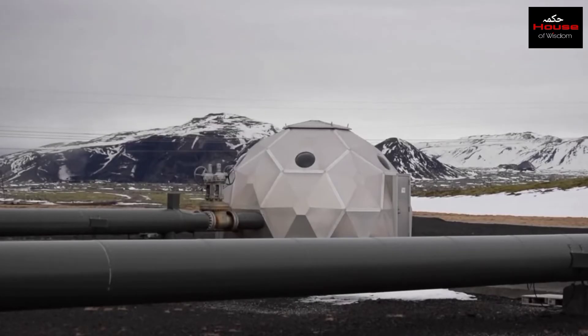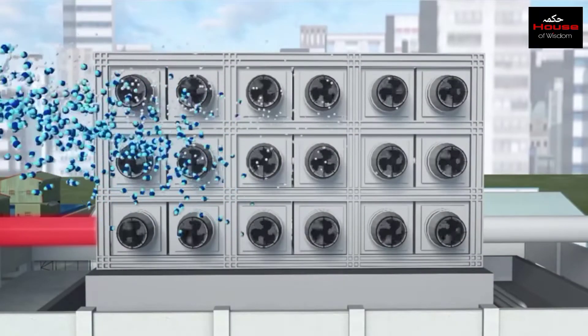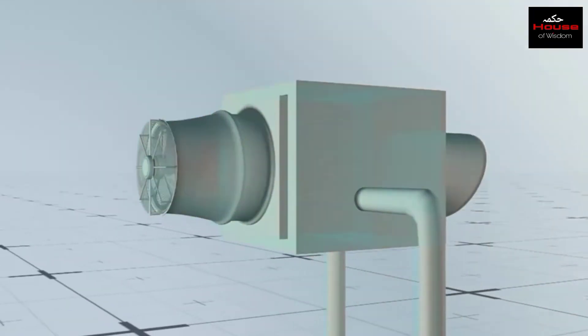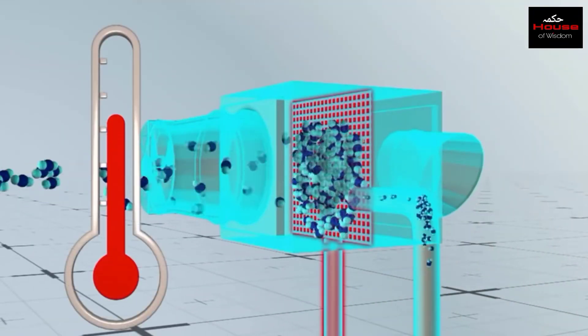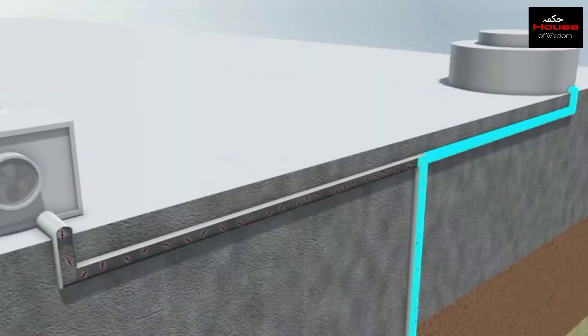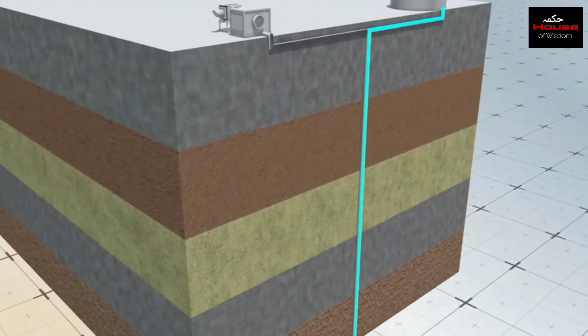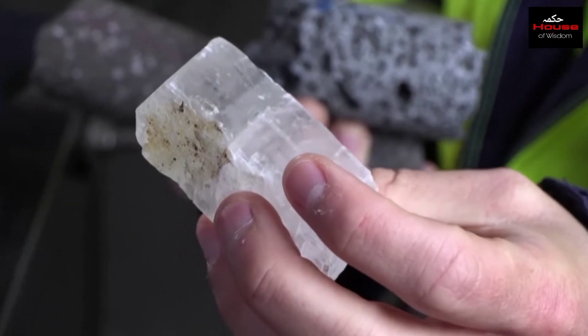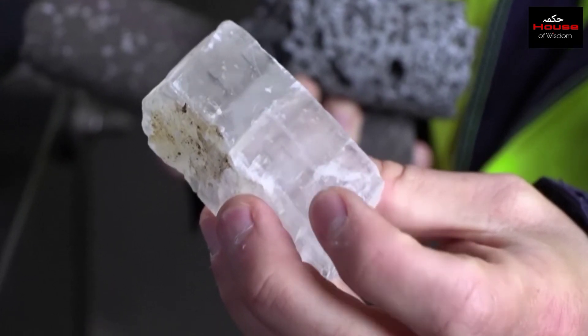The Orca facility uses an intricate system of fans and filters to pull CO2 out of the air. The CO2 is then heated to about 100 degrees Celsius to release carbon dioxide as a pure gas. The pure CO2 is then mixed with water and moved to an underground surface that has basaltic rocks, where in about two years the dissolved CO2 solidifies as a mineral.